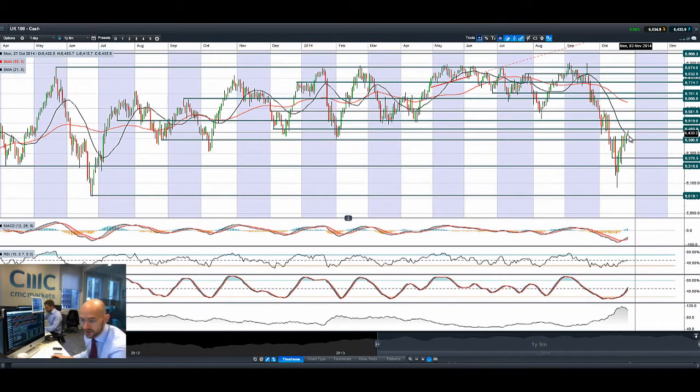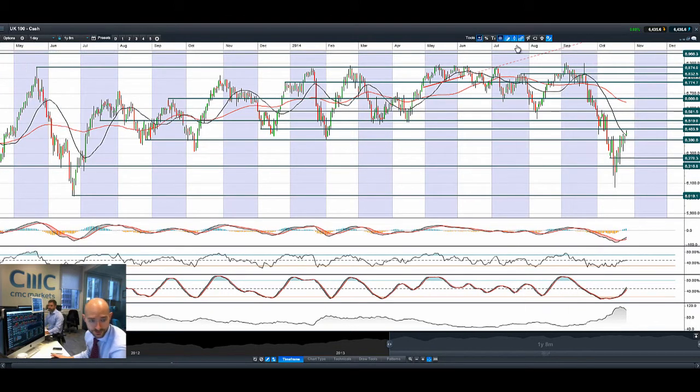Looking at the UK 100, we've actually been slightly higher this morning, but we're still pushing on. Looking at 6,463, we are trading above the 21-period SMA. I'm going to need to tidy up this chart a little bit because we do have a large number of support and resistance levels on here — I'll come back to that later. Technical signals there are also looking relatively positive, though the chart is not quite as nice as the US 30 in terms of recovery, so there's a lot more ground for the UK 100 to make up.